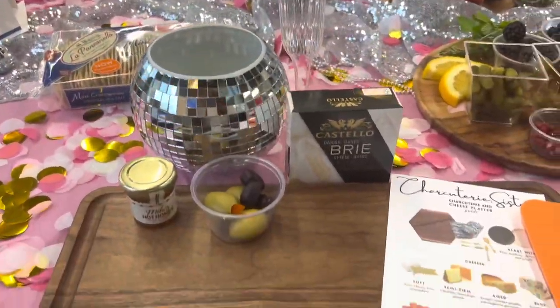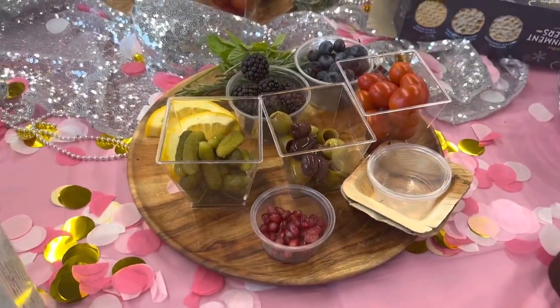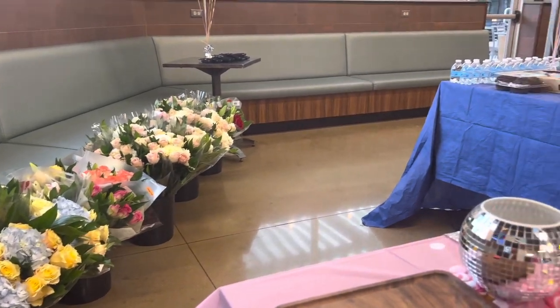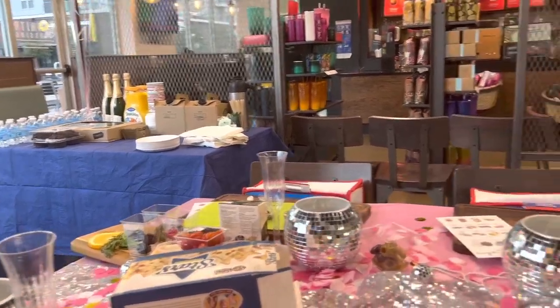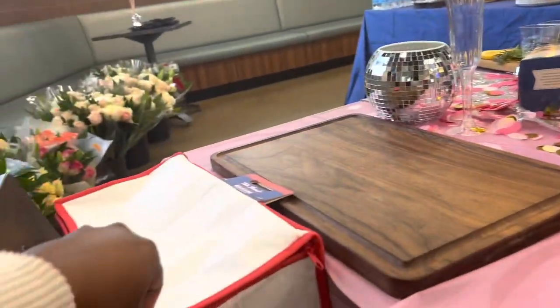We just got here at Tom Thumb and we're going inside. We're at the setup — they have a charcuterie board where we'll be making our own charcuterie board, and then there's a vase where we'll be making our own floral arrangements, which you guys already know is my thing, I love it. They have mimosas and some breakfast stuff over there and coffee — it's super cute.